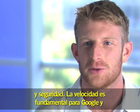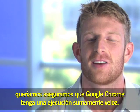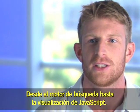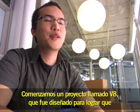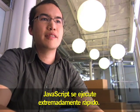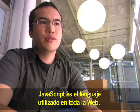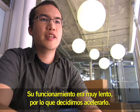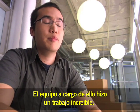Speed is always very important at Google and we wanted to make sure that Chrome executes as fast as possible, everything from the JavaScript engine to the renderer. We started a project called V8 which was designed to allow JavaScript to execute extremely fast. JavaScript is the language used everywhere on the web — it was performing too slow, so we decided to make it faster.